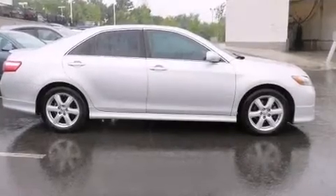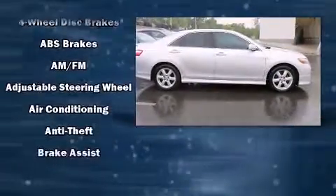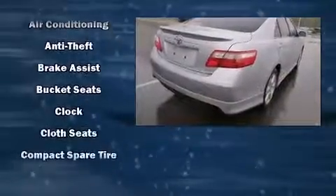Here's a great deal on a 2008 Toyota Camry. It features a front-wheel drive platform, an automatic transmission, and a 2.4-liter four-cylinder engine.